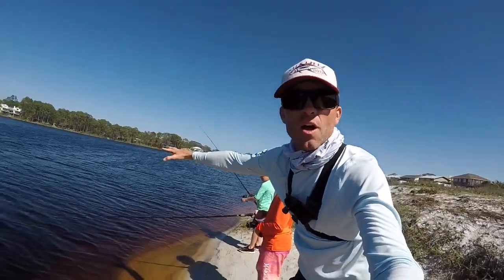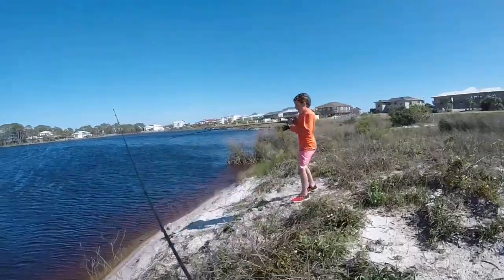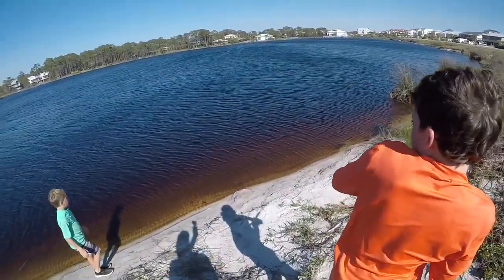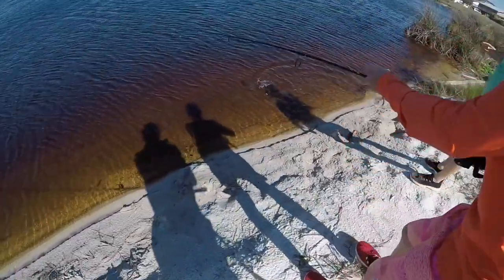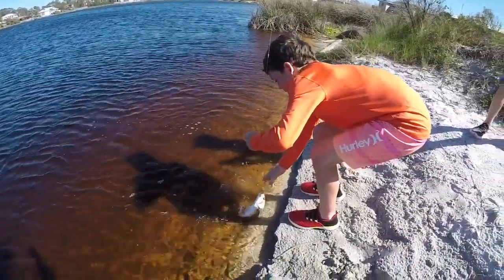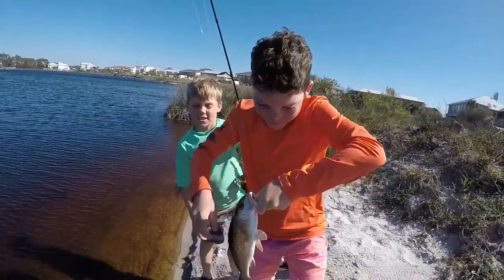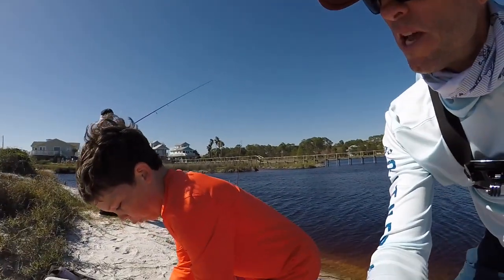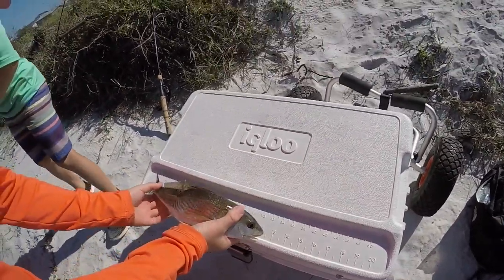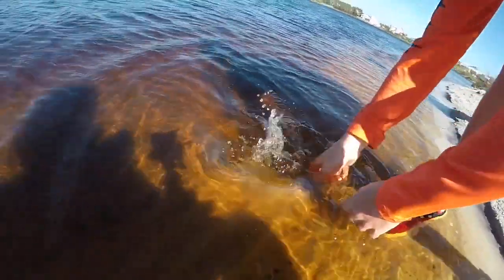The redfish are stacked up right out here. We have Andrew, Michael, and Grandpa Buddy over here. All right Andrew, look at this beautiful fish! Great job Andrew! Andrew's gonna measure it. What is it Andrew? 13! Great fish Andrew! Way to go!